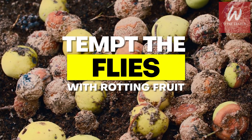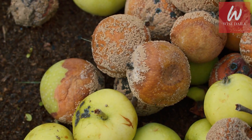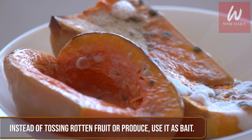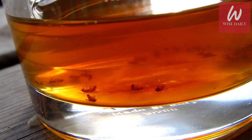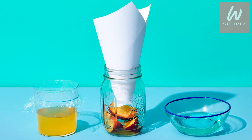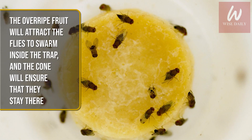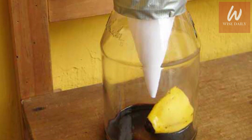Tempt the flies with rotting fruit. This is what brought them to your home in the first place, so use it to your advantage. Instead of tossing rotten fruit or produce, use it as bait. Take an empty jar or disposable container and place a tiny amount of vinegar inside along with a piece of ripened fruit. Roll a piece of paper into a cone shape and insert the tapered end inside the glass. The overripe fruit will attract the flies to swarm inside the trap, and the cone will ensure they stay there. Repeat until all of the fruit flies are gone.